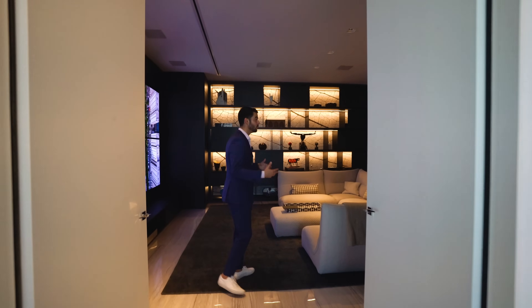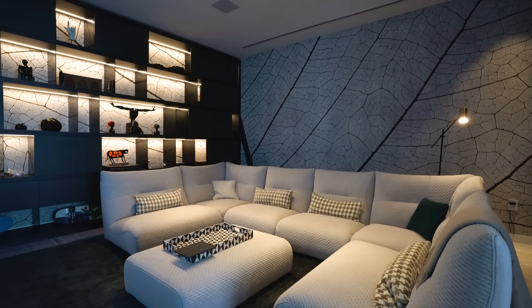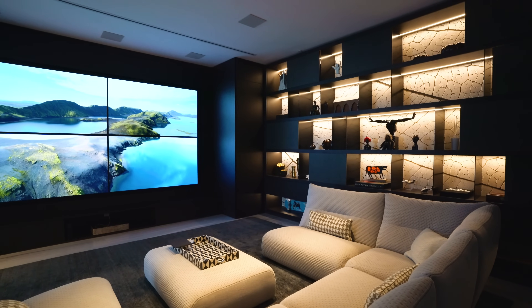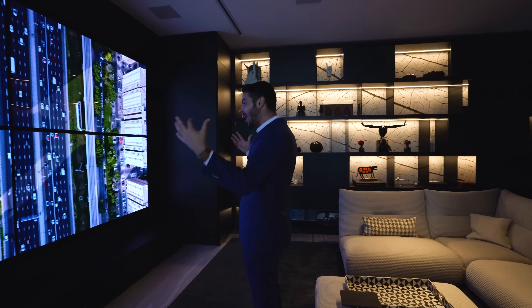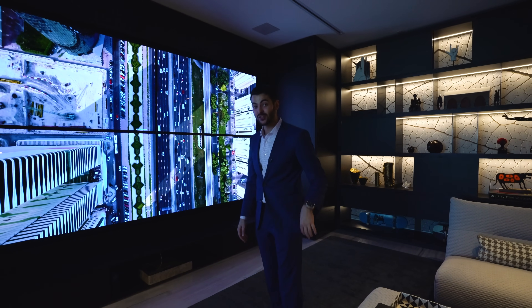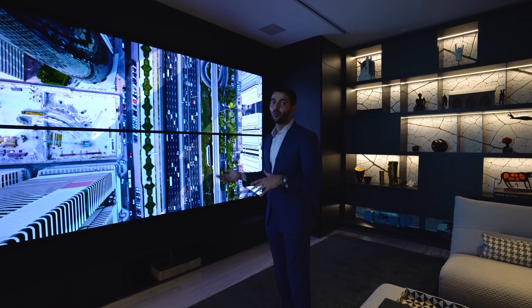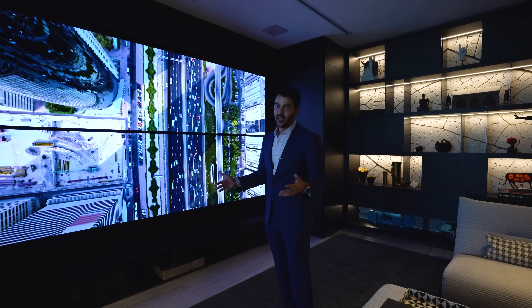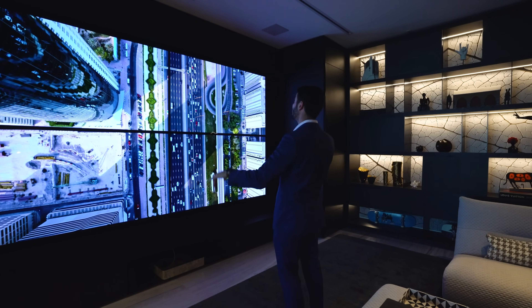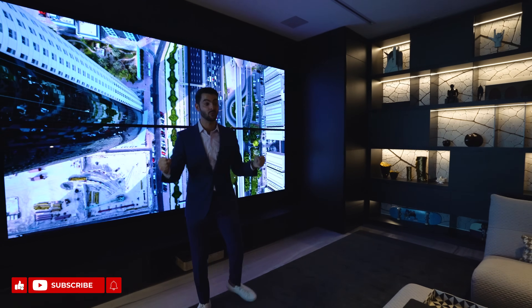Double door entry here into the movie theater. Notice that wallpaper — really, really nice. Built-ins here as well for storage. Look at this massive TV. It is awesome to watch the Super Bowl here. You have surround sound speakers throughout the entire room. It's going to be booming — very comfortable and very cozy when you close these doors.